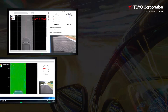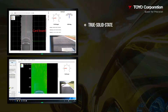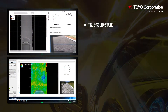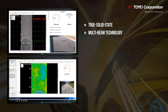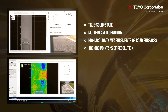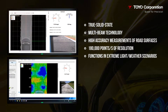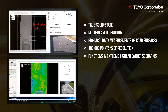Some of Xenotrack RT's key features include: it utilizes true solid-state semiconductor technology with no moving parts to wear out or break down; uses a multi-beam laser to perform triangulation; provides high accuracy measurements of road surfaces; acquires up to 180,000 points per second of high resolution measurements; and performs critical measurements even in very bright light conditions and in extreme weather scenarios.